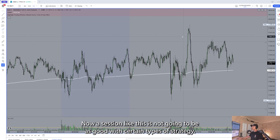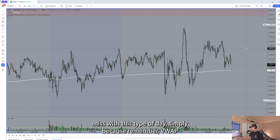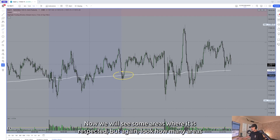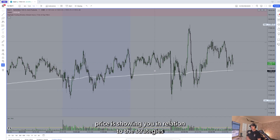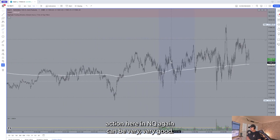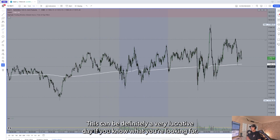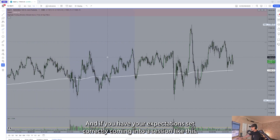A session like this is not going to be as good with certain types of strategies. Strategies like pullback to VWAP are going to be hit or miss with this type of day, simply because VWAP is designed to get you involved with a trend move. We'll see some areas where it is respected, but look how many areas that it's not. Understand what type of day price is showing you in relation to the strategies within your playbook. Overall, exceptional action in NQ — don't call this chop. This can definitely be a very lucrative day if you know what you're looking for and have your expectations set correctly.